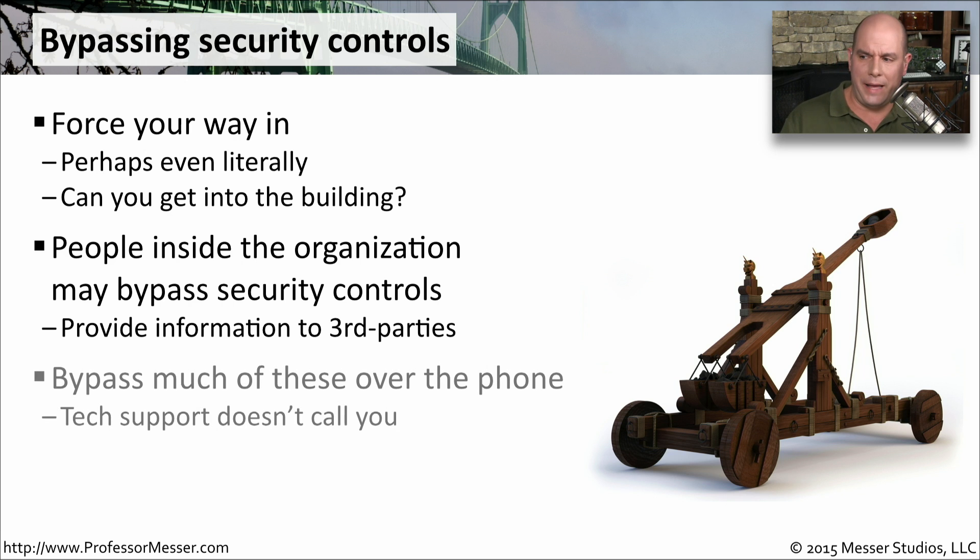Because all of this seems to be happening on the phone, you need to be careful about who's calling you. Tech support generally doesn't make proactive calls — they're waiting for you to call them. So you should always think when you're receiving a telephone call like this that this is not something normal, and that should put you on guard for some type of social engineering.